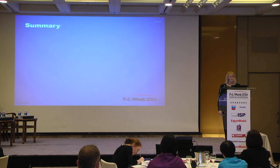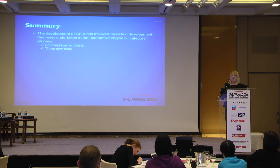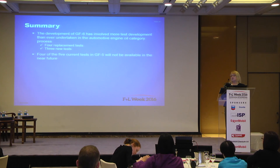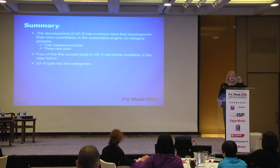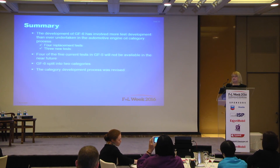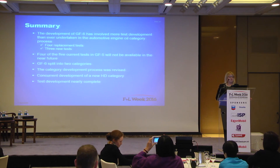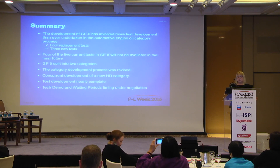To summarize: the development of GF-6 has involved more test development than any other passenger car engine oil category, with four replacement tests and three new tests — compared to GF-5, which took more than four years to complete with only one new test. The category development process was revised, GF-6 was split into two categories, and four of the five current tests in GF-5 will not be available in the near future. All test development is nearly complete, the tech demo and waiting period timings are under negotiation, and we are expecting April 18th as the introduction date.